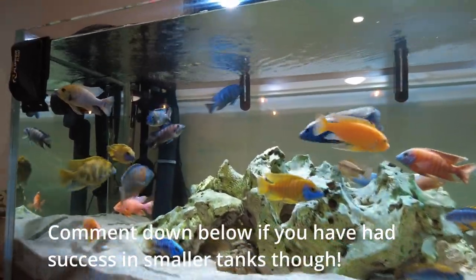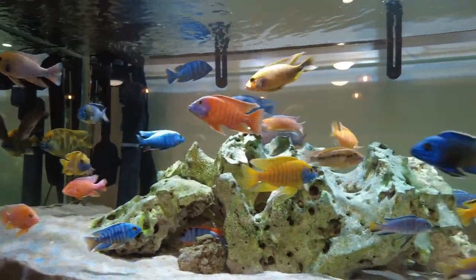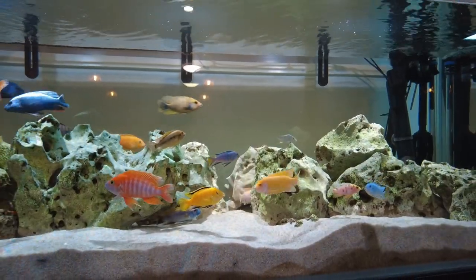I think a four-foot tank can sometimes be okay for some species of mbuna, but in general, if you want to keep a mixed tank like this with peacocks, haps, and mbuna, and have relatively few issues with aggression, then you want to have a tank that's long enough.